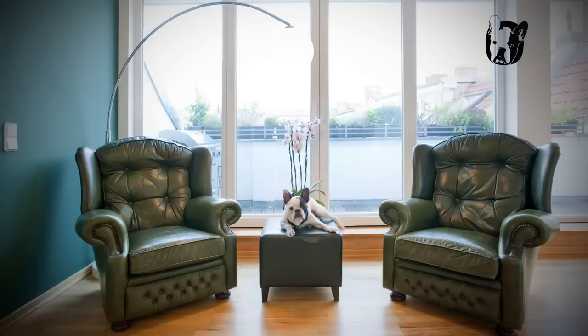This one is my favorite. I like green, and I like Chesterfield. Two of these chairs are already standing in one apartment I did.